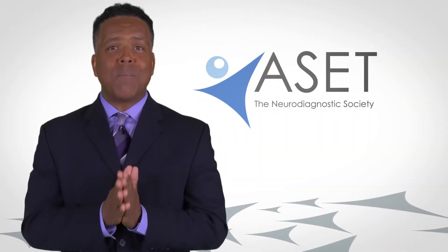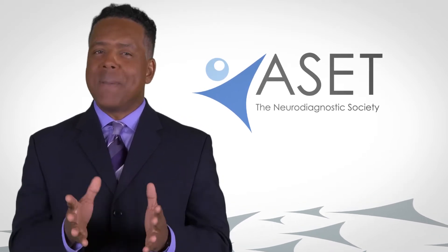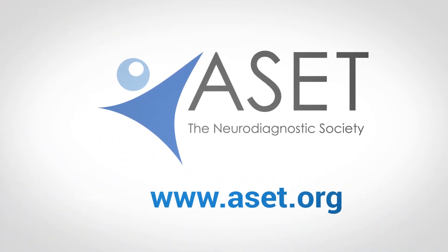Now you know a lot more about neurodiagnostic technology, the people involved, and the benefits of the tests to you and your doctor. For more information on the profession, visit ASET.org.